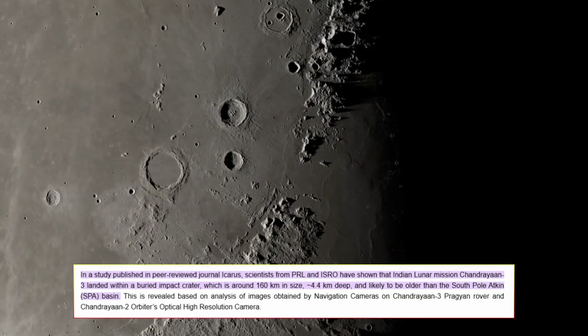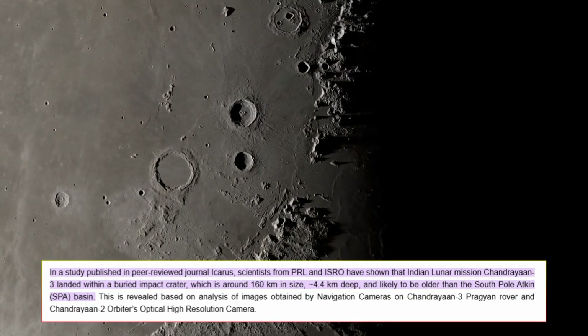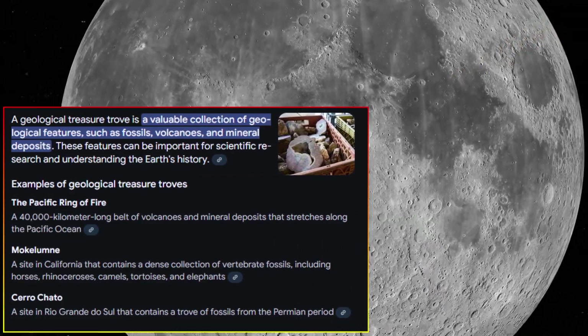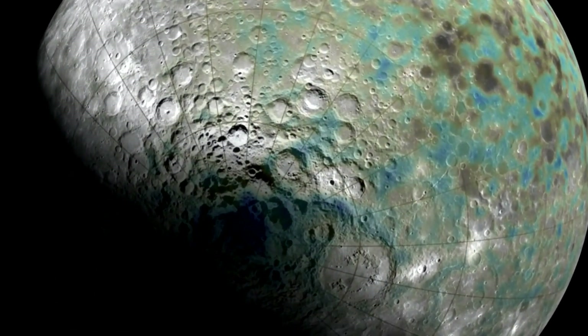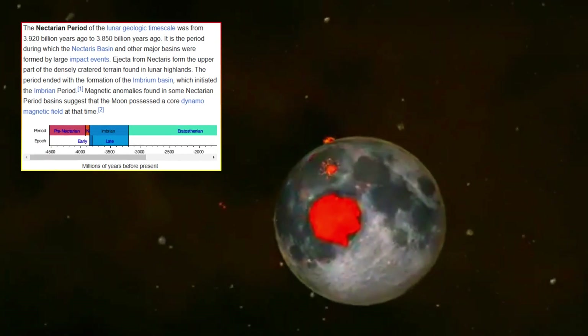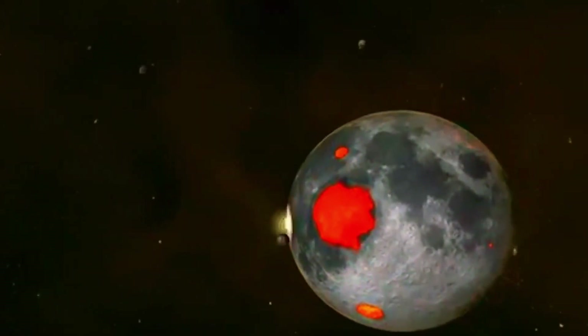By studying the moon, we learn about ourselves — how Earth evolved, how life might have arisen, and how our planet fits into the cosmic story. This perspective is humbling and inspiring, emphasizing the importance of preserving and understanding our own planet even as we reach for the stars.